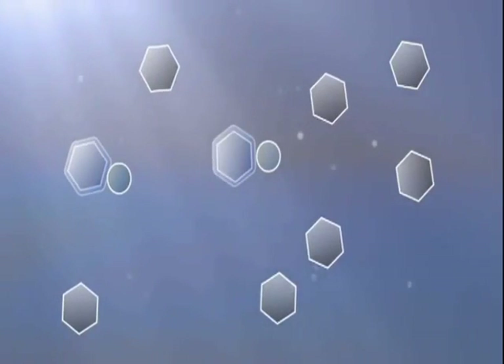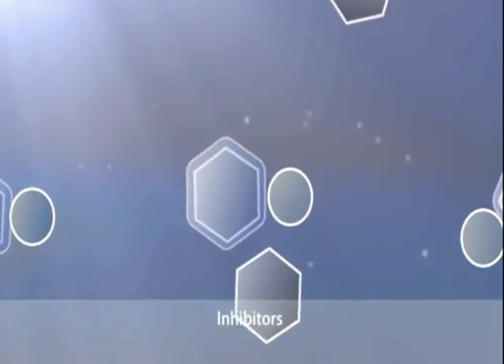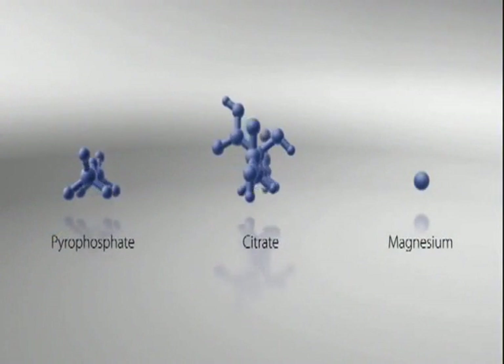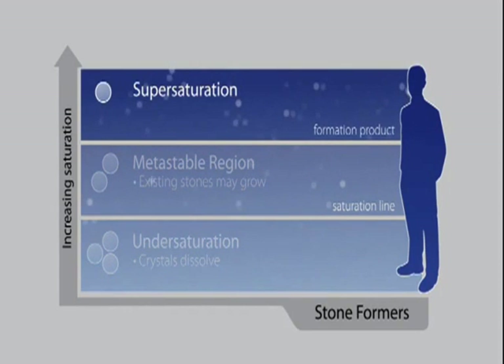The other important factor is a deficiency in substances called inhibitors. Inhibitors retard the nucleation, growth, and aggregation process by binding ions needed for crystal formation and growth. One of the most important inhibitors is citrate. Urine saturation and inhibitor levels explain why, in normal patients, large crystals are not formed — their urine is not as saturated and they have sufficient quantities of inhibitors present. But the urine of patients with kidney stones is more saturated and may also lack inhibitors, which increases the propensity for crystallization of stone-forming salts.